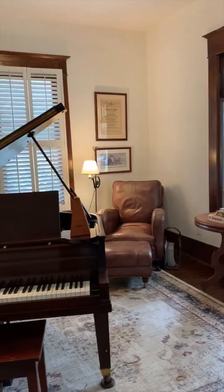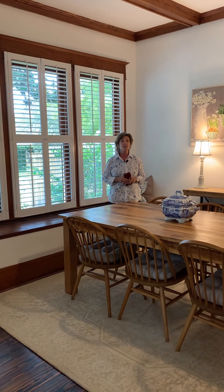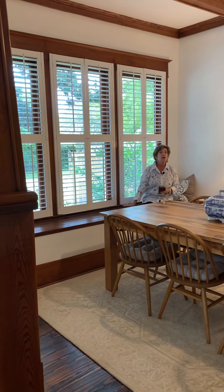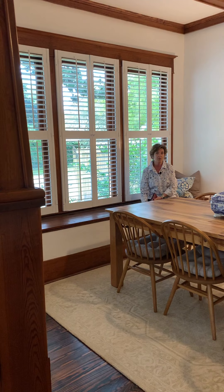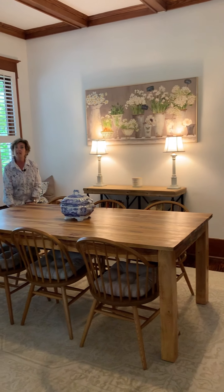We also have original pine floors throughout the home. The dining room is beautiful and lovely — large with all these windows, a window seat that you can also store things inside, plenty of room for big gatherings, a buffet, and it's right off the kitchen.